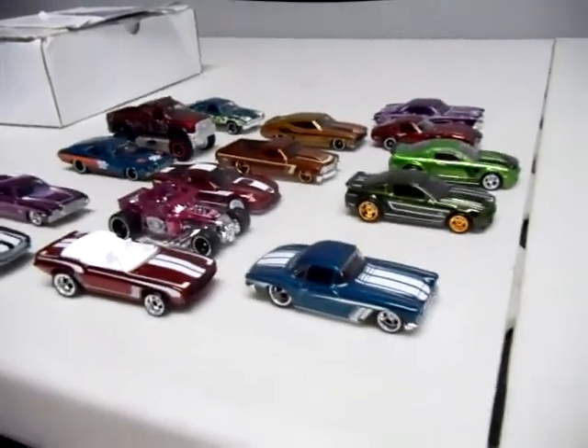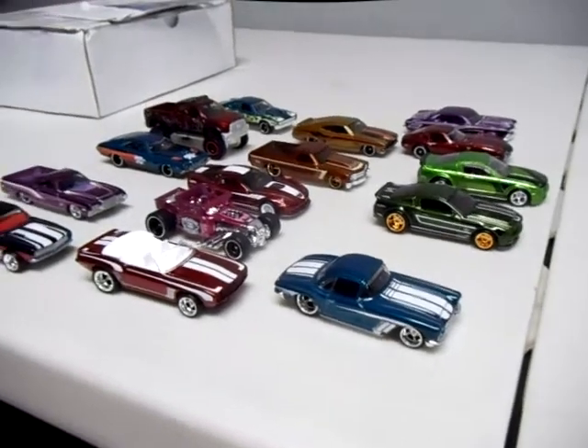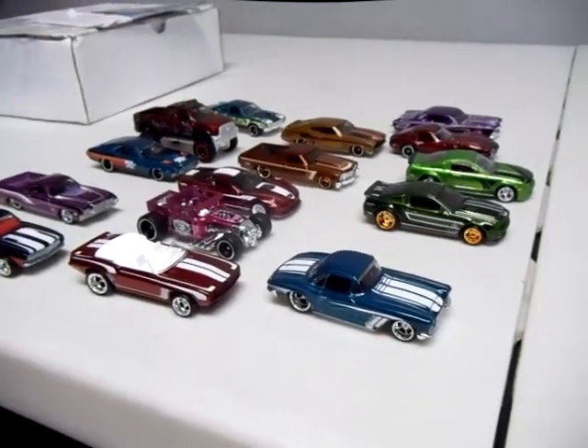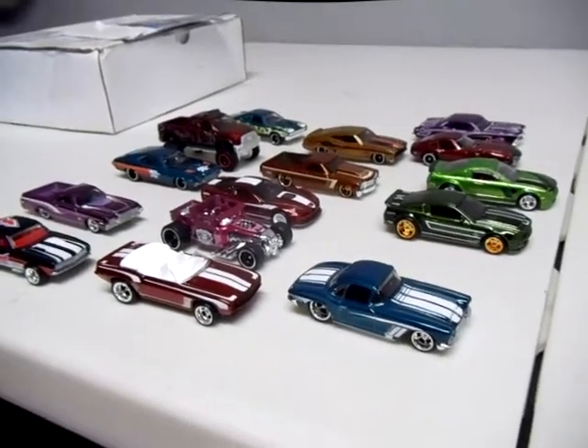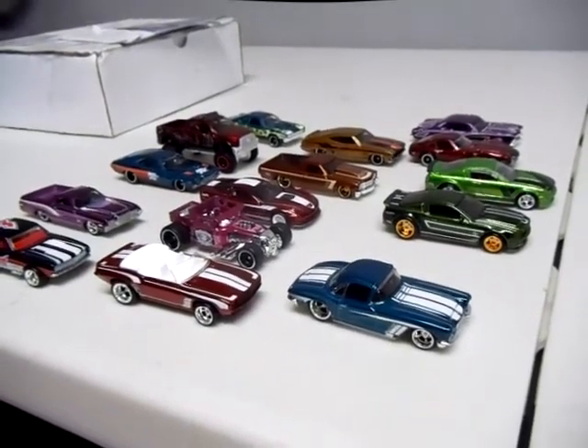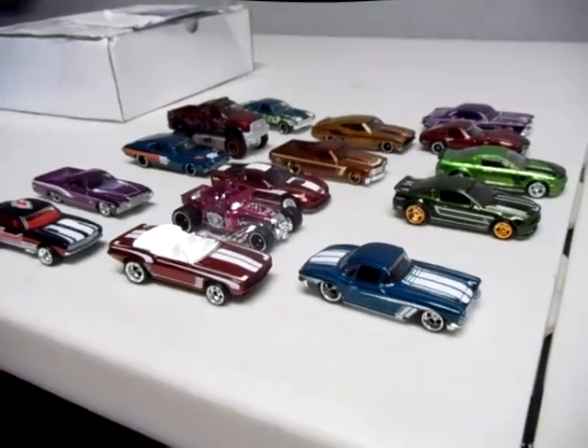It was a tough feat to match. I did an open and carded full treasure hunt set - Supers and Regulars - for this year, and it took a while. It took a lot of trading and hunting, but I finally got it done, and I hope you guys enjoy.